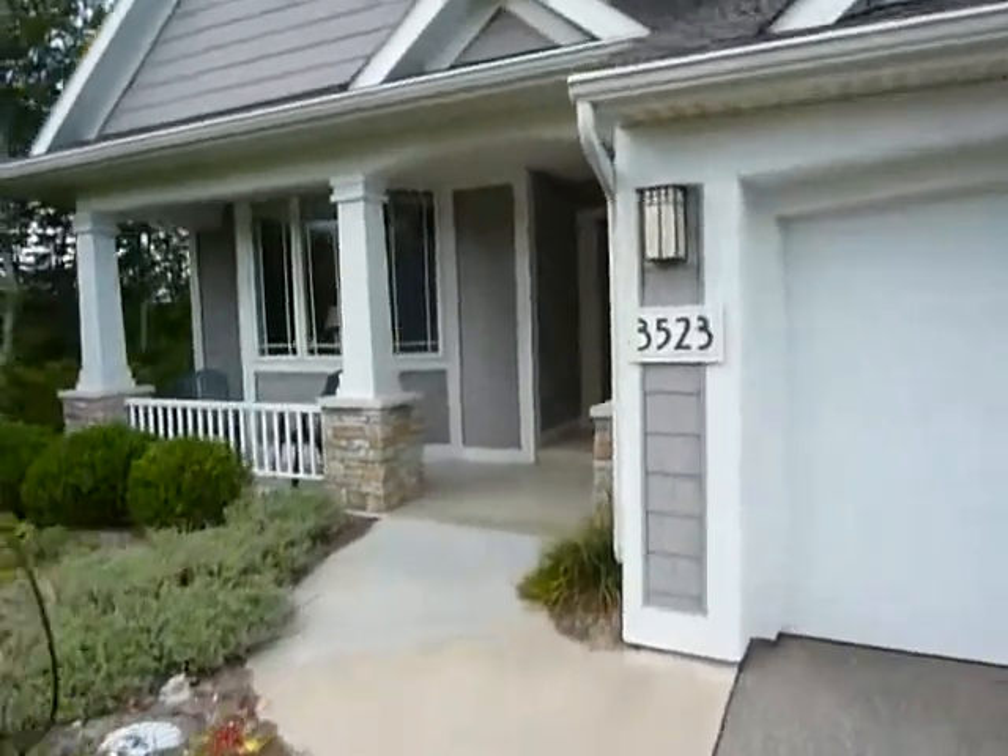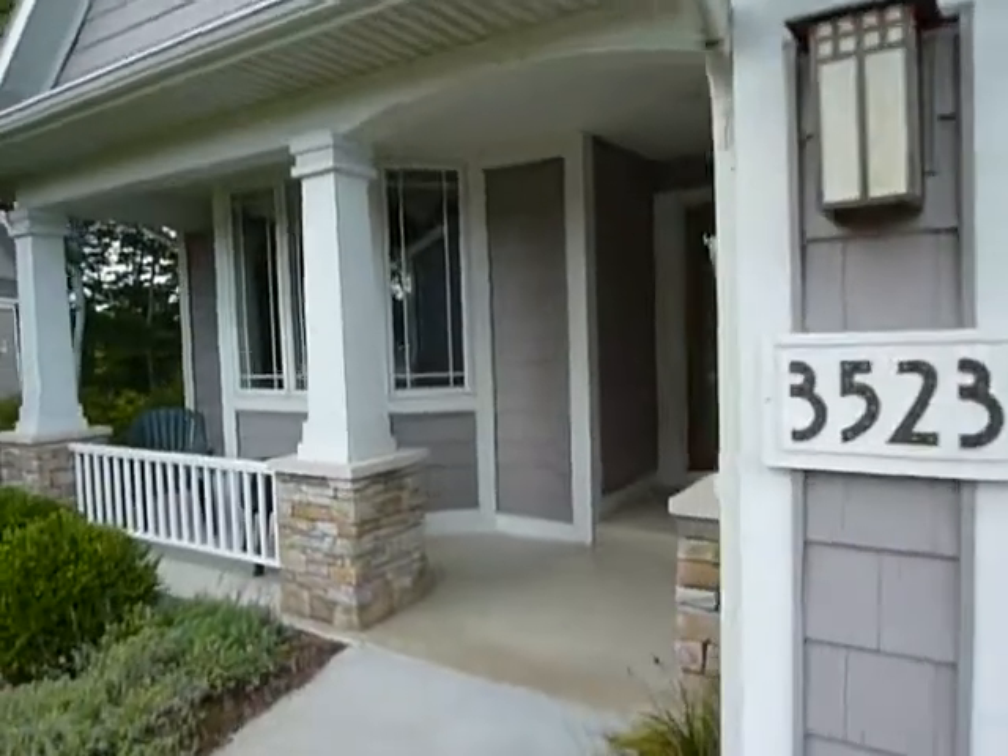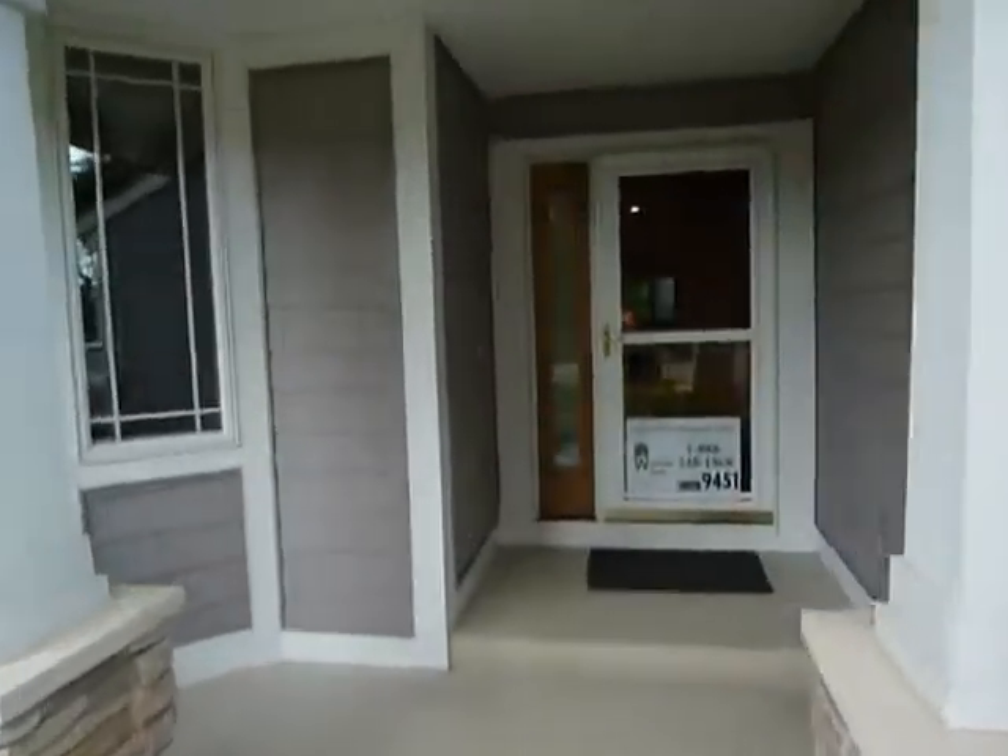Welcome to 3523 Reed's Crossing. It's a condo in Grand Rapids Township, Forest Hill Schools.